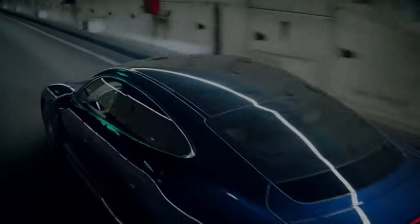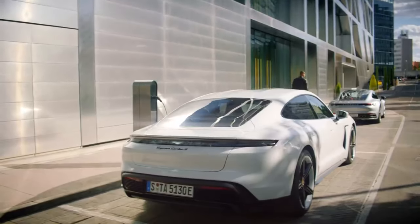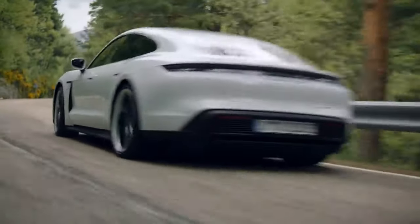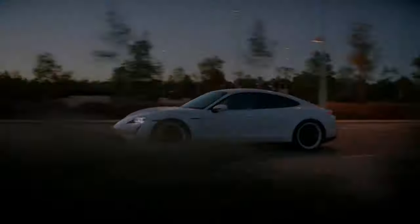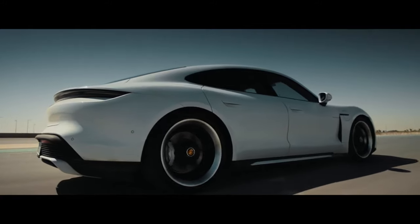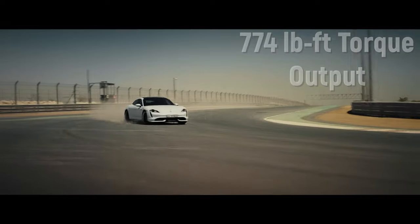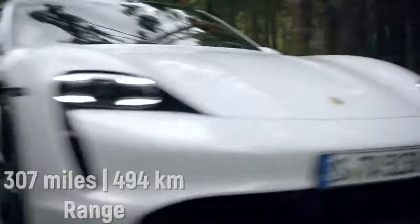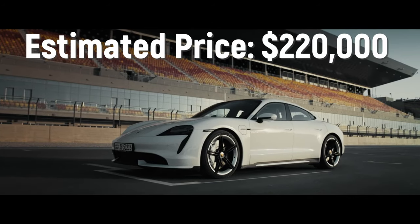While not exactly cheap, considering its six-figure price point, the Porsche Taycan Turbo S is nonetheless a much more accessible offering compared to the vast majority of the other entries on this list. With a top speed of 155 mph, the Taycan Turbo S accelerates from rest to 60 mph in 2.8 seconds. The key to the Taycan is its electrifying personality — the Turbo S fires 750 hp and 774 lb-ft of torque, thanks to its unique 93 kWh battery pack, delivering 307 miles of range on a full charge. The Turbo S will cost you around $220,000.